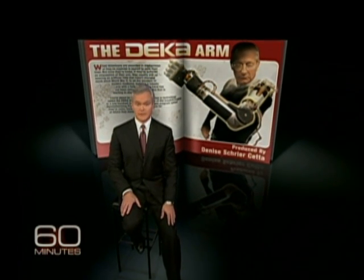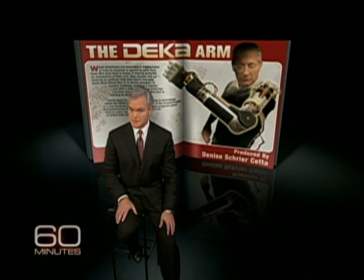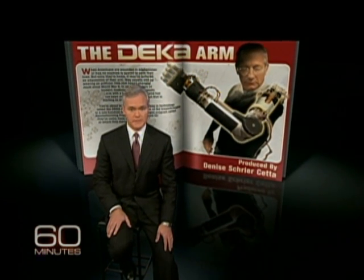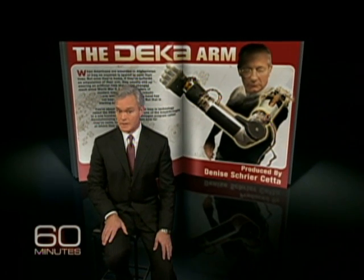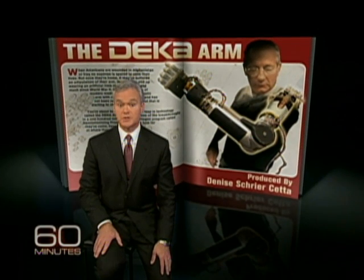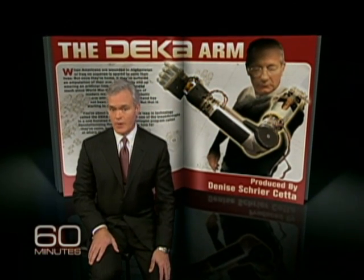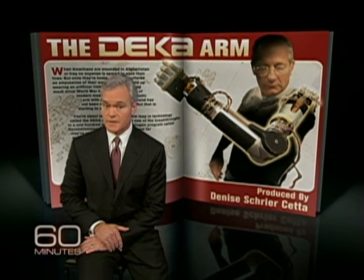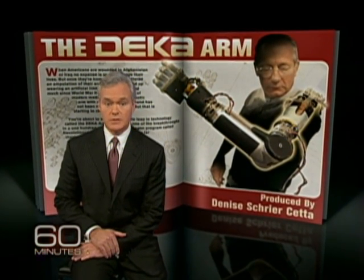When Americans are wounded in Afghanistan or Iraq, no expense is spared to save their lives. But once they're home, if they've suffered an amputation of their arm, they usually end up wearing an artificial limb that hasn't changed much since World War II. In all the wonders of modern medicine, building a robotic arm with a fully functioning hand has not been remotely possible.